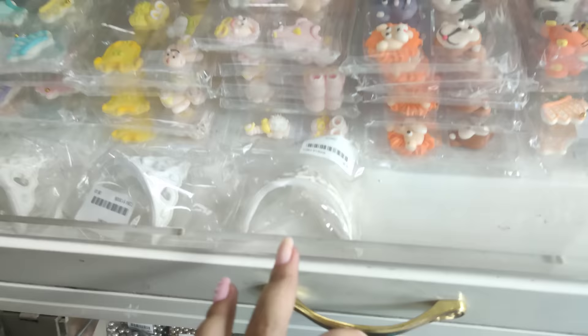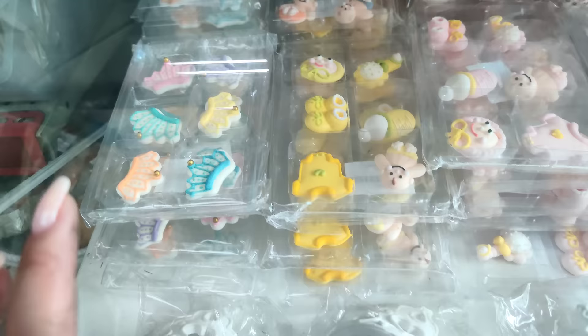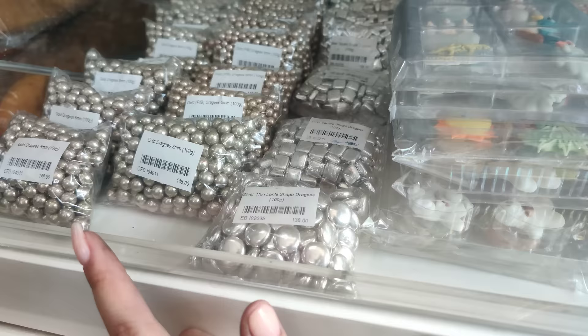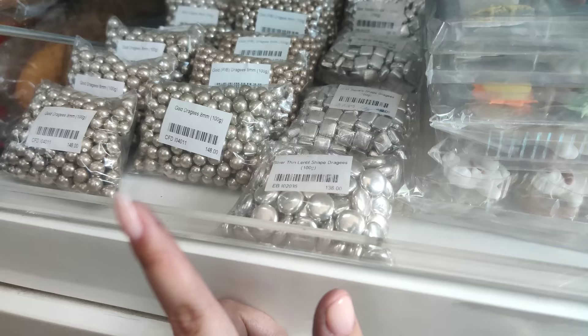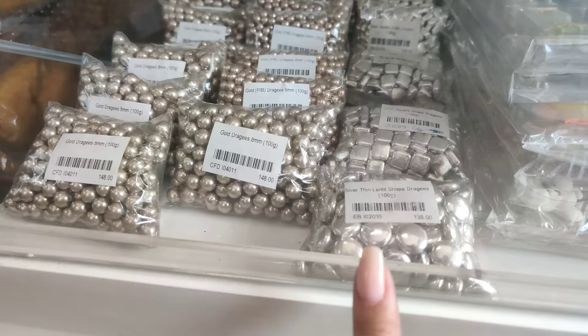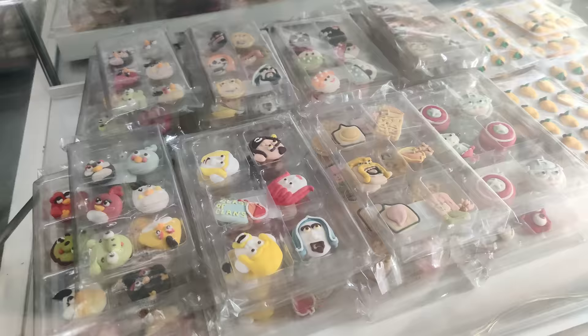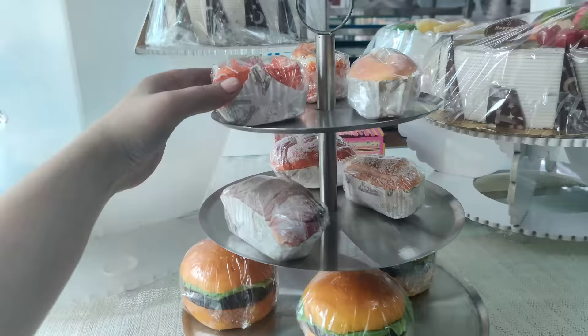May 3-tier display cabinet. Then may mga cake decors din sila dito — may 38 pesos yung crown. Yung mga mas maliliit — mga mini decors, meron pa flower. Iba-iba siyang characters. Nilalagay din ito sa cake — silver siya, 100 grams, 148 pesos. Then yung iba naman — 100 grams, 138 pesos din naman siya. Then yung mga designs na yan, 58 pesos lang.